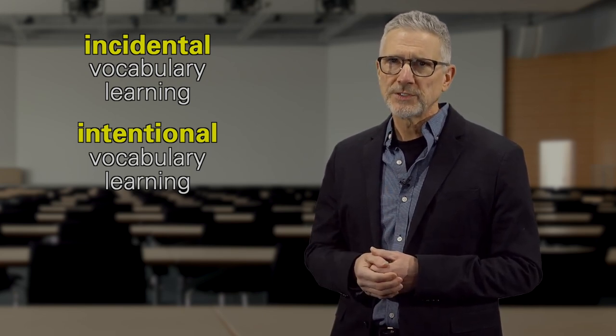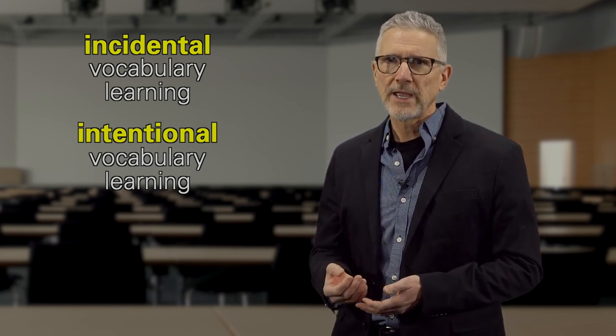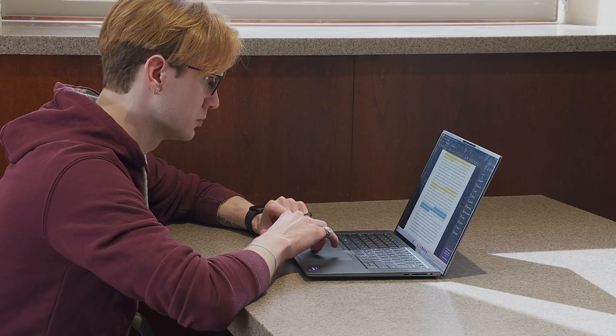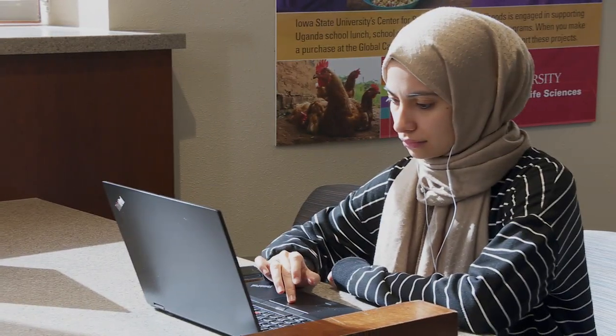Incidental learning is where students pick up new words without meaning to, through reading or listening. Research suggests that a great deal of second language vocabulary can be learned this way. That's why we need to be doing things like encouraging our learners to do a lot of reading outside of class.